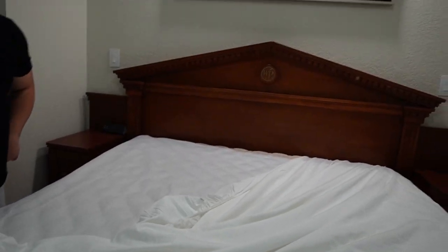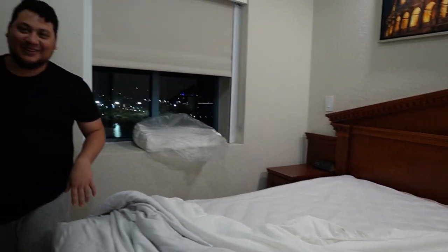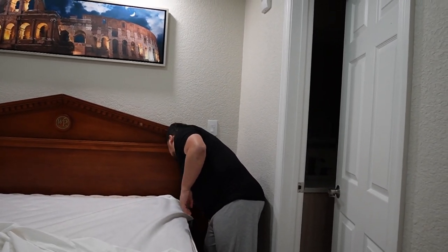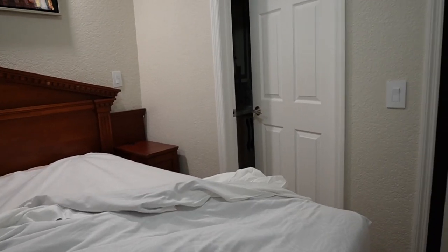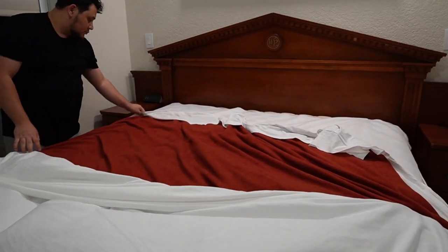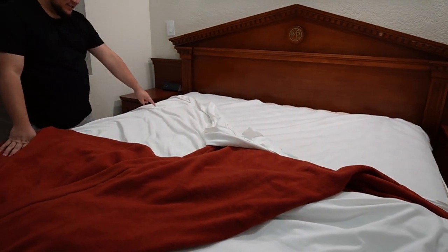There were a lot of hairs — it's gross but yeah. We stripped the bed to redo it. We laid it out to see how it was put together first so we could replicate it: sheet on top and then the blanket. There was a small stain but it's white sheets, so it's bound to happen.